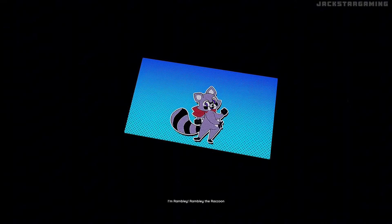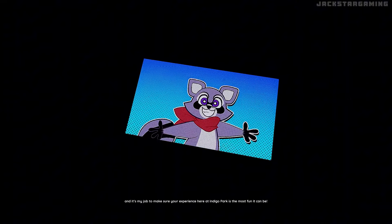I'm Rambly, Rambly the Raccoon, and it's my job to make sure your experience here at Indigo Park is the most fun it can be! Just hop on over to the registration center to your left, where our friendly assistant will help you begin your adventure in the park!